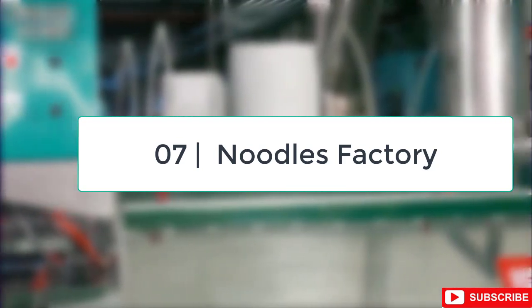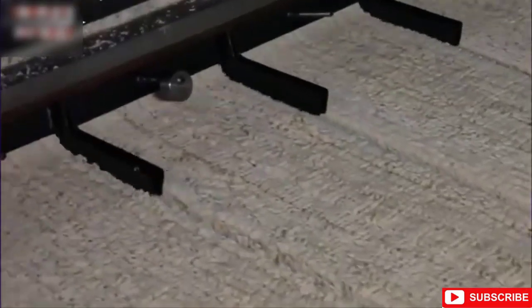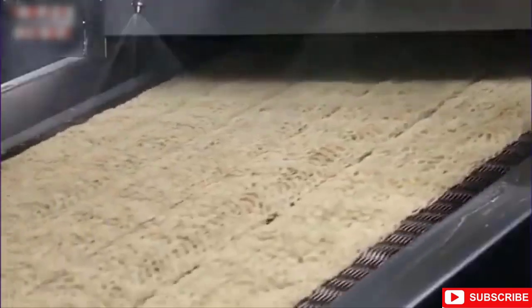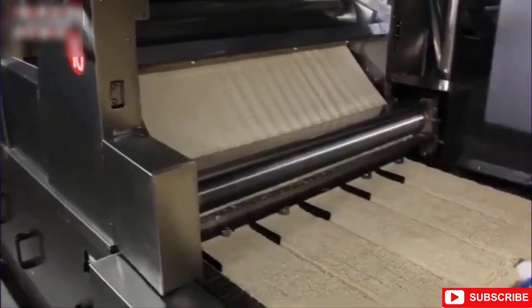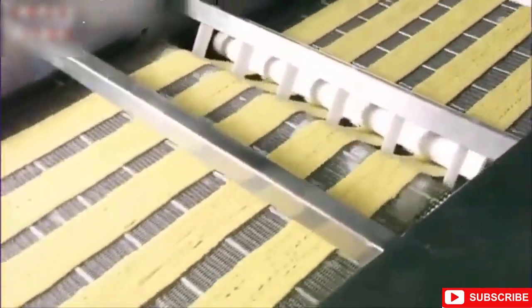Number 7: Noodle Factory. Who doesn't love a hot bowl of ramen noodles on a cold day? These packaged noodle treats are such a convenient go-to for so many of us. Since instant noodles were first produced in the 1950s, their production process has largely remained unchanged.